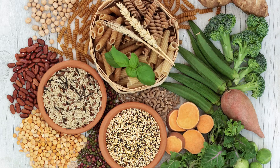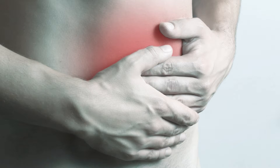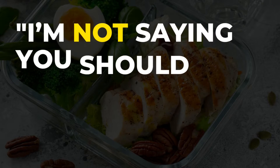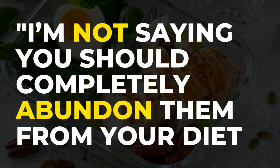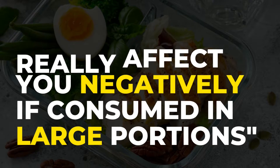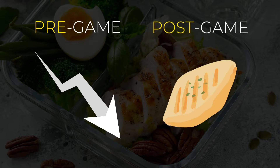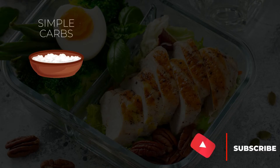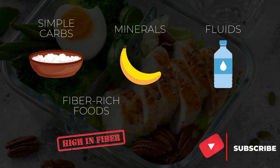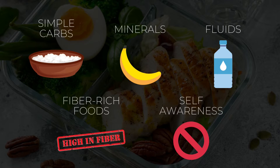Speaking of dietary fiber and stomach discomfort, two other things you might want to reduce and limit are protein and bulky vegetables. I'm not saying you should completely abandon them from your diet, but consuming them in large portions can really affect you negatively. Lower their intake before the game and fill in your nutrient gaps post-game. Just focus on getting in those carbs, minerals and fluids, while minimizing the consumption of foods high in fiber, or drinks, seasonings and sauces that your digestive system cannot tolerate.